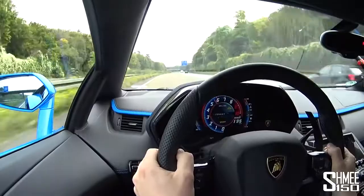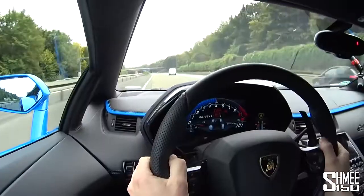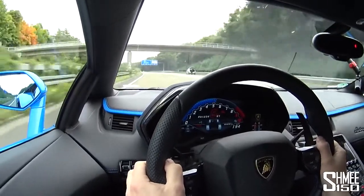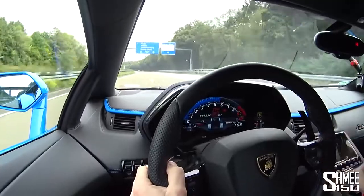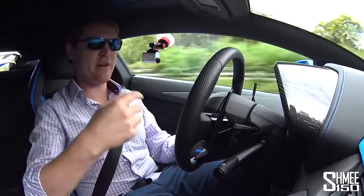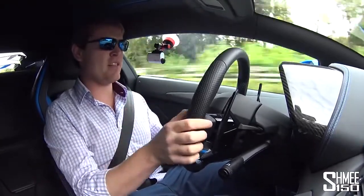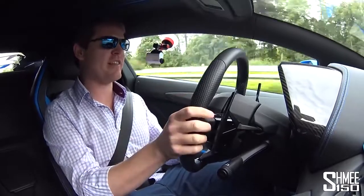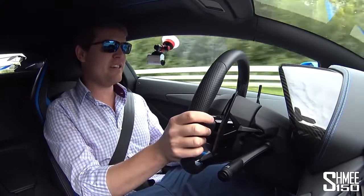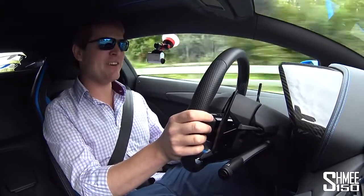This is in Sport mode. We can also put it one more into Corsa mode, which is of course the fastest setting. Slightly more aggressive shifts and a slight change in the distribution of power. In Corsa you have 20% going to the front, in Sport just 10% to the front. Sport is mostly set up for fun rather than outright performance. In Corsa you get everything, and Ego lets you customise it.